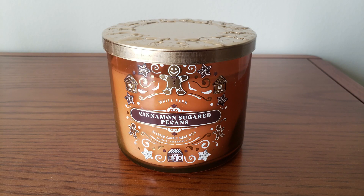It's the cinnamon-sugared pecans. I've had this burning for most of the day into the evening hours, and your scent notes on this are warm cinnamon, toasted pecans, and brown sugar.